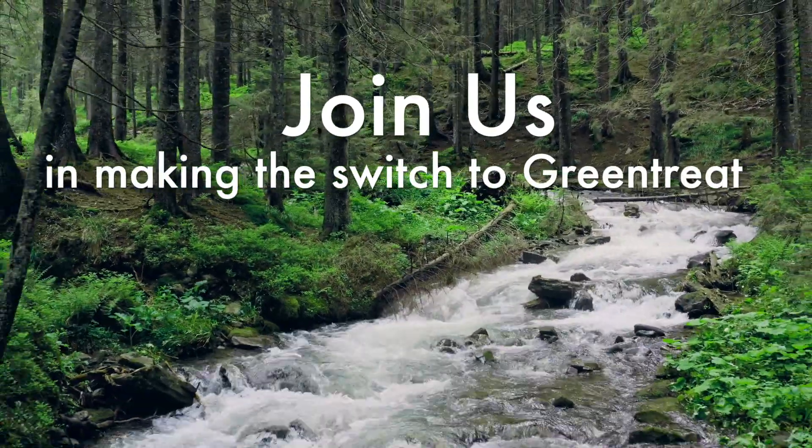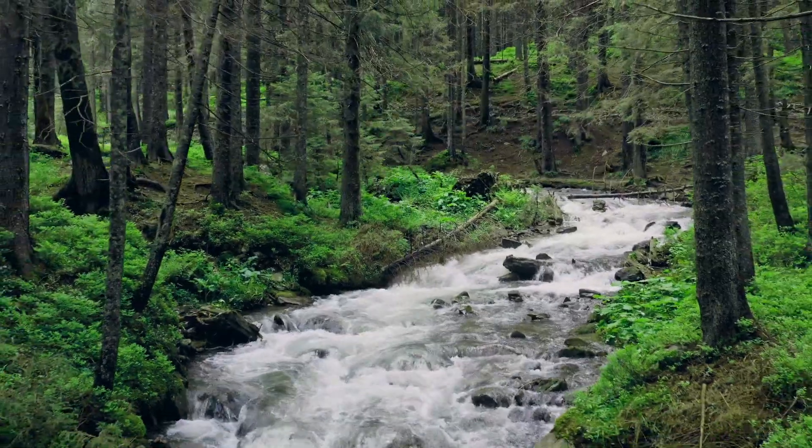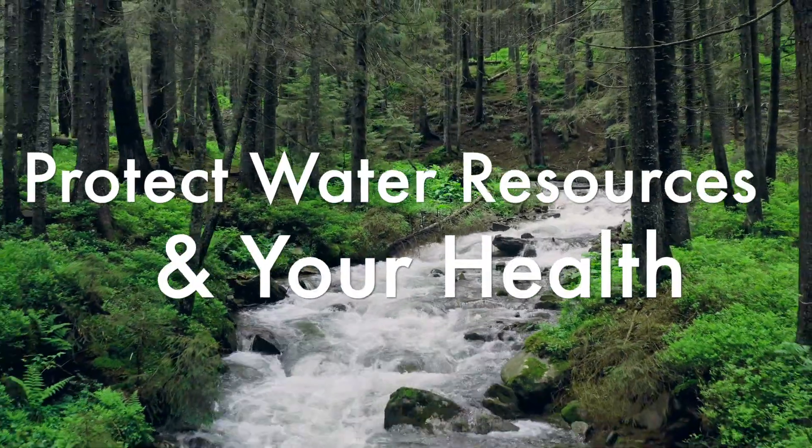Join us in making the switch to Green Treat and help protect our planet's precious water resources and your health.